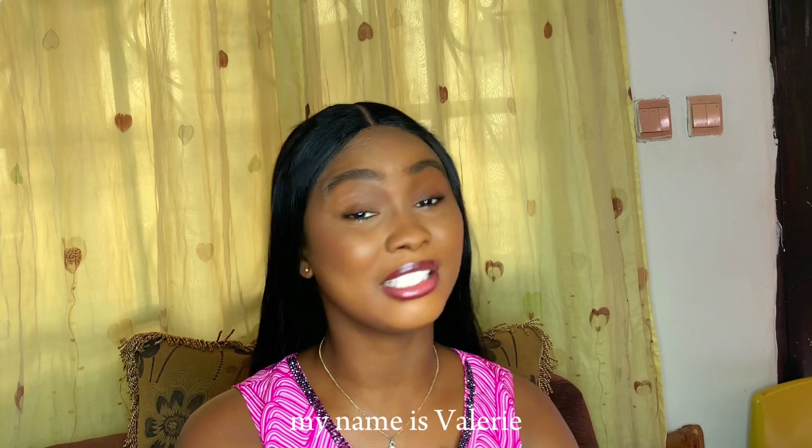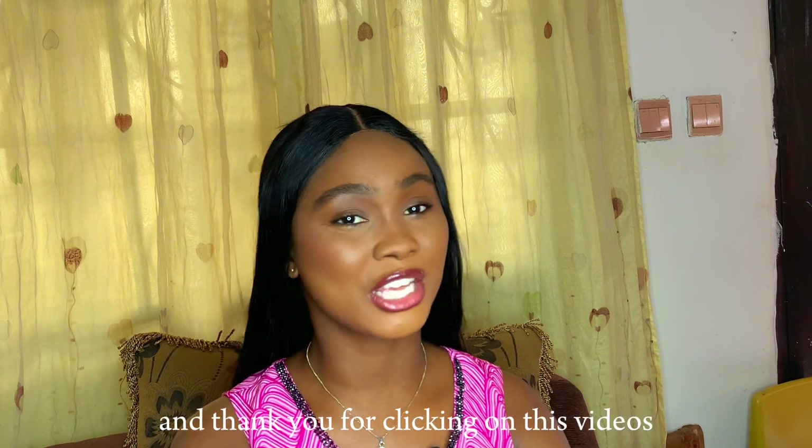Hey guys, welcome to my YouTube channel! My name is Valerie, and thank you for clicking on this video.